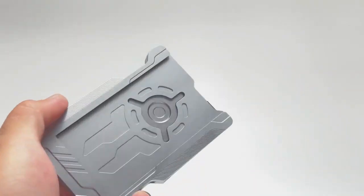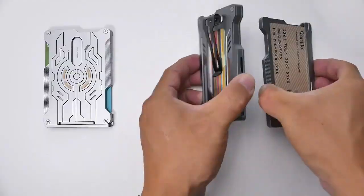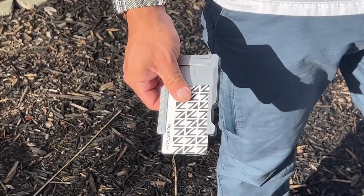So if you're looking for a wallet and EDC tool that can handle anything life throws your way, look no further than the VMAG modular combination card holder system.